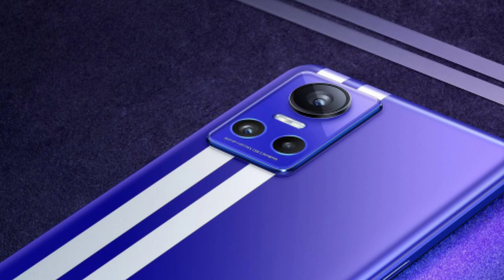It's a punch-hole display. As you can see, the primary camera — the GT Neo 2 has a Sony sensor with optical image stabilization. Secondary cameras are 8MP and 2MP.